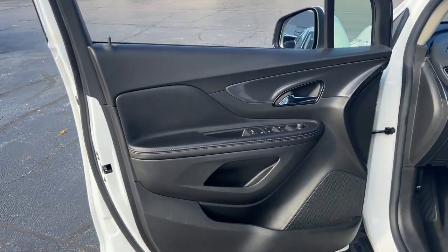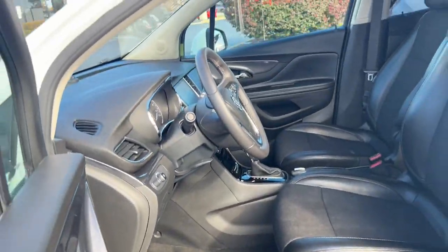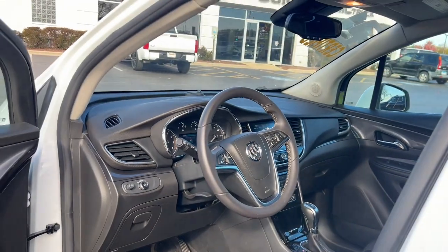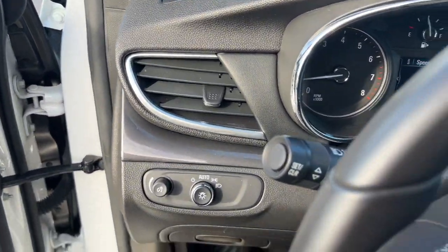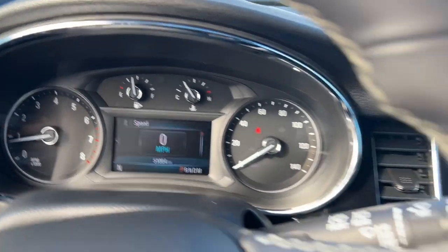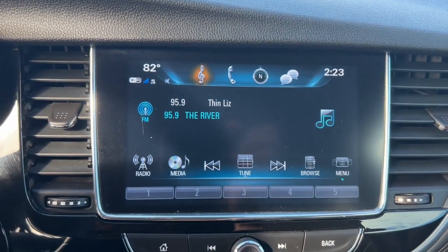These are just some of the great options this vehicle comes with: Apple CarPlay and/or Android Auto, keyless entry, backup camera, heated mirrors, satellite radio, aluminum wheels, alarm, electronic stability control, steering wheel audio controls, and Bluetooth.